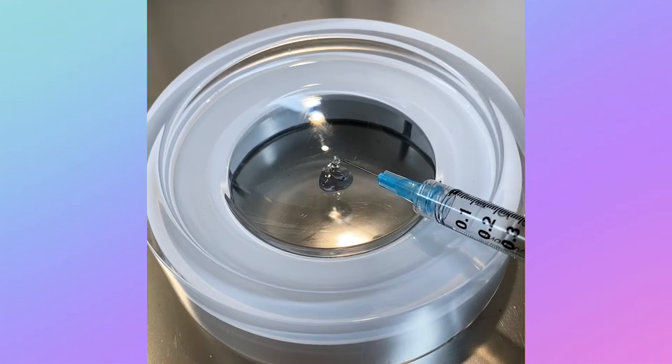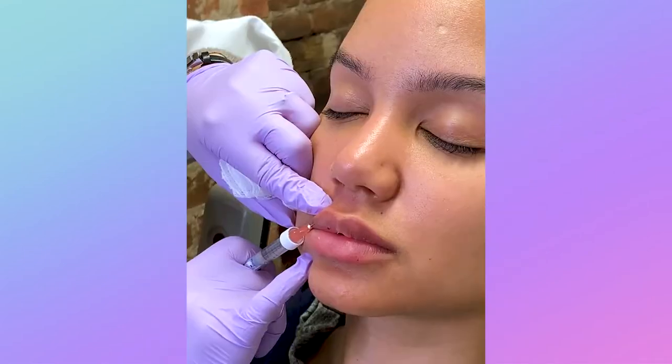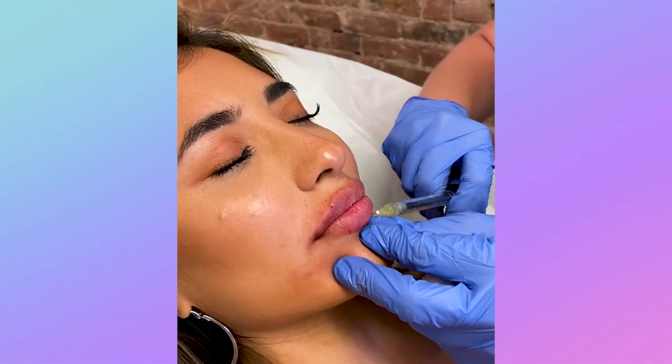No need to worry babes — one syringe of filler is actually only the size of a ripe blueberry. All lips look different and each person has their own dream goals for their face and mind. Today we're going over what one syringe of lip filler can look like on different lips and how one syringe might just be less than you think it is.